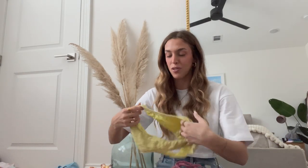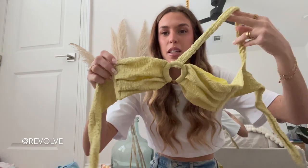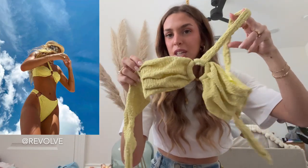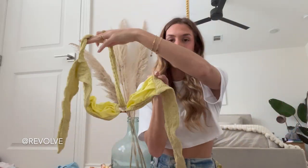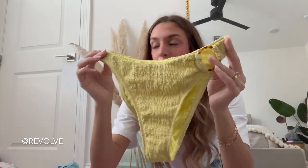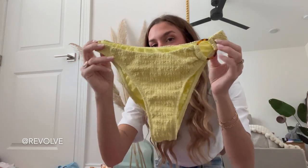Next up I have two bathing suits from Revolve. The first is a bandeau style but with a one-shoulder strap detail — it ties in the back and there is no padding. This bathing suit is from the brand Lovers and Friends. Here is the matching bottom — it has a cute little ring detail on the side.